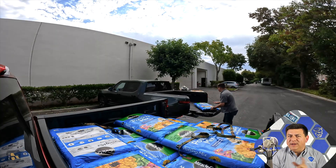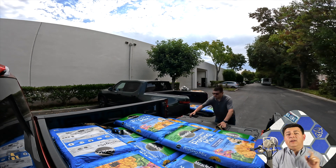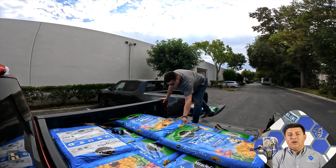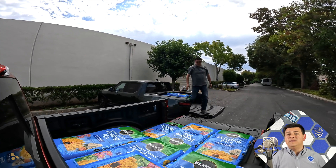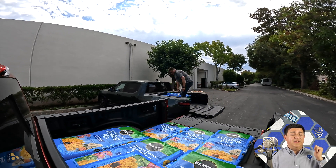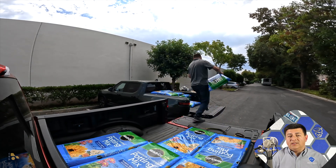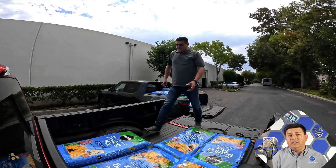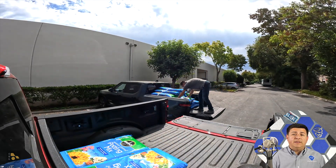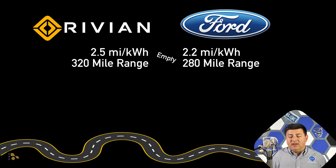I decided to reshoot this part of the video in the studio because it got really long-winded out there in the parking lot with the trucks. Let's just get to the numbers. I used a 60-mile test loop on both of these trucks, average speed of 69 miles an hour, and both trucks were allowed to be on with the air conditioning running to cool down the cabin and allow the truck to precondition the battery — whether it wanted to cool it or heat it — for 20 minutes on both trucks. We then completed the loop with the trucks full and with the trucks empty so we could see the difference. With the trucks empty, the Lightning averaged 2.2 miles per kilowatt hour, giving it a theoretical range of around 280 miles at 69 miles an hour — pretty similar to the EPA estimate of about 283 on the highway. The Rivian got 2.5 miles per kilowatt hour, so about 320 miles of range at 69 miles an hour on this test loop.